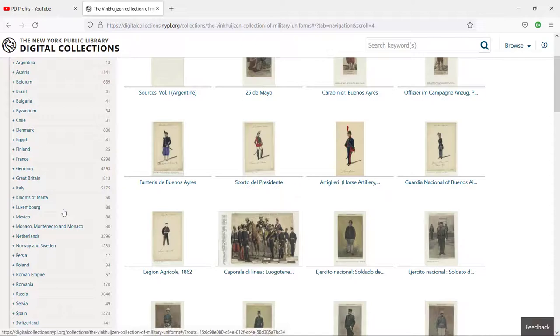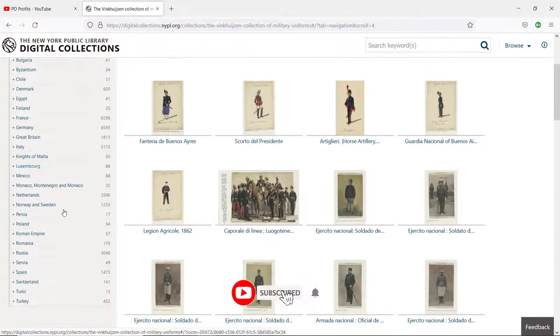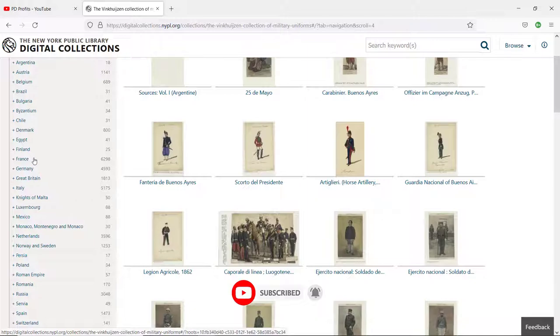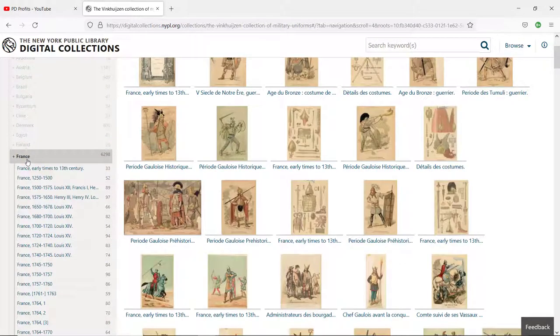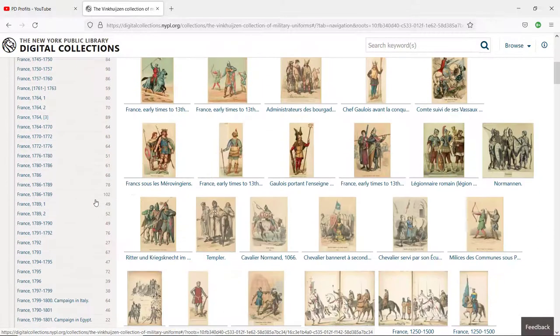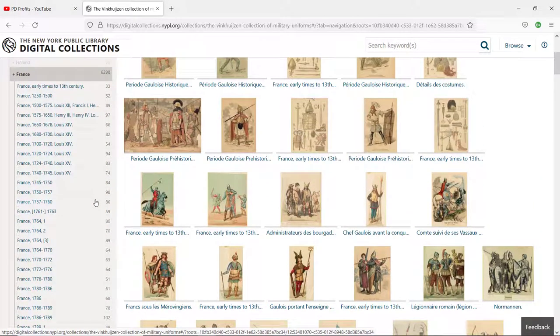Some countries have larger collections of images. Once you click on, for example, France, we have subcategories organized in date order so that you can easily navigate around.